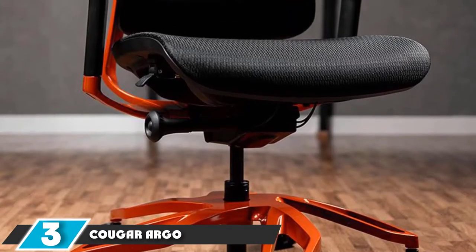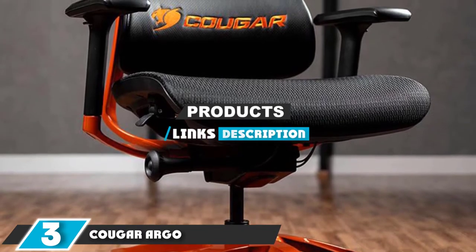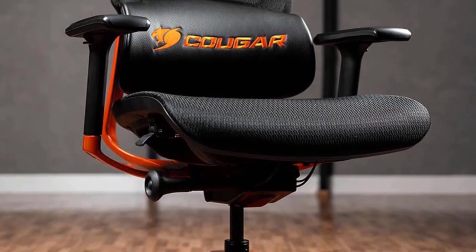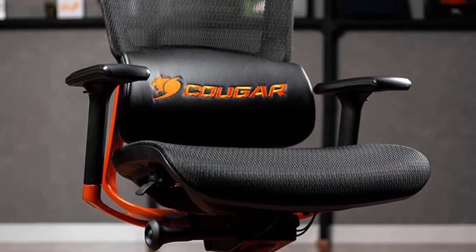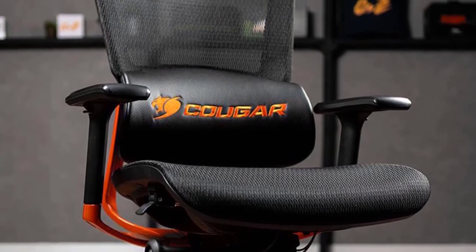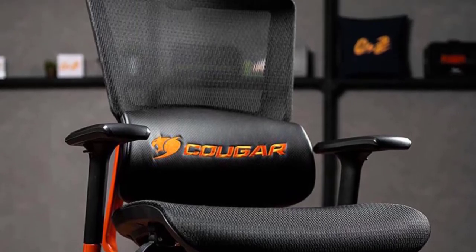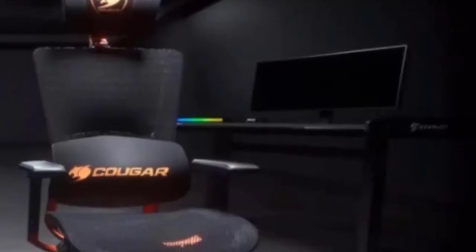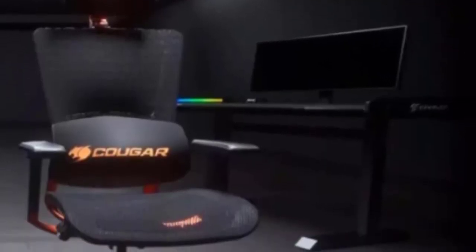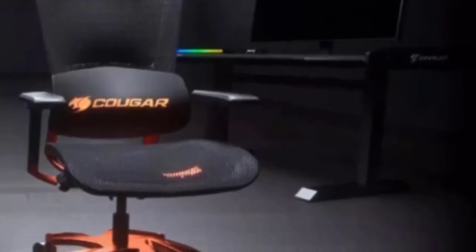The number 3 position is held by the Cougar Argo. If you want a gaming chair that's less focused on replicating the cockpit of a race car and more on providing proper ergonomics for long-term comfort while gaming, the Cougar Argo has got you covered. This gaming chair is built sturdy with a metal base and has mesh that's both tough and breathable to keep you cool in the heat of gaming. Just how tough is that mesh? Well, the seat can hold up to 330 pounds.